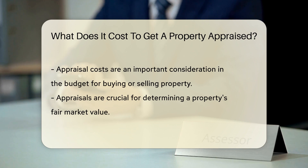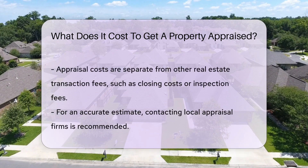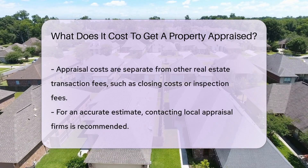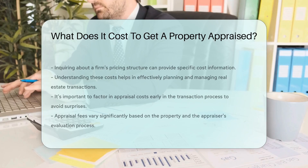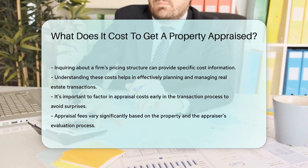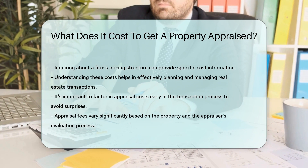It is essential to consider these costs when budgeting for buying or selling a property, as appraisals are crucial for determining the property's fair market value. Keep in mind that these costs are separate from any other fees associated with real estate transactions, such as closing costs or inspection fees. To get an accurate estimate for your specific property, it is recommended to contact local appraisal firms and inquire about their pricing structure.